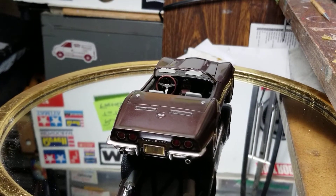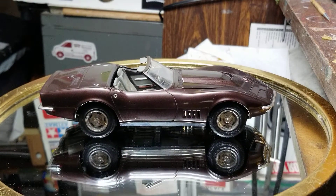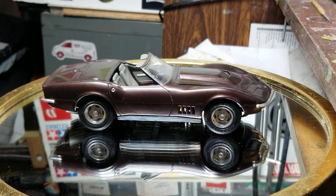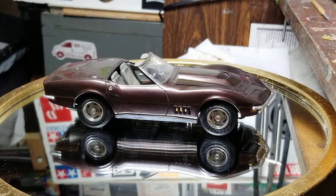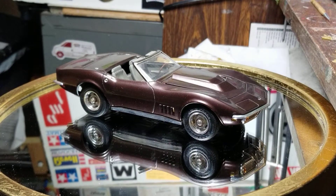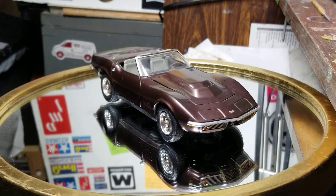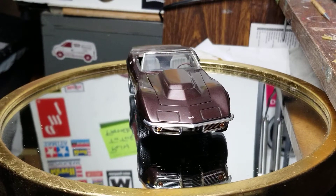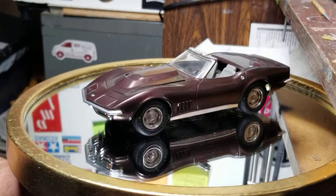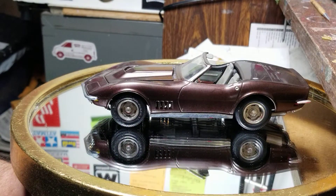I went to my first model show in the fall of '87. It was called the Southwest Challenge, in Dallas. A lot of big dogs were there — people I'd only seen in magazines. I got to meet Don Freeney, and Mark Gustvin, which was pretty neat. I was following his build in Scalato — the Mercury-Ferrari joint venture project.